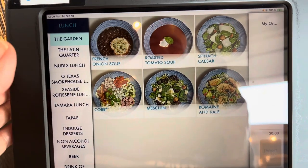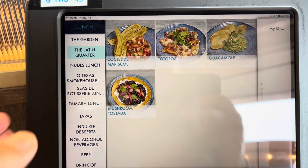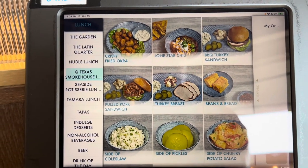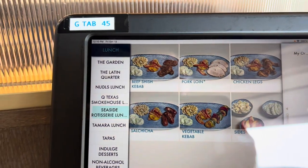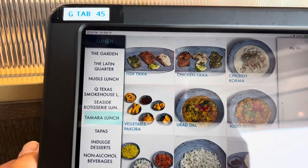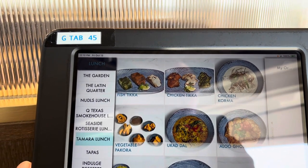So much fun! At the Garden section I have salads and soups. Latin Quarter has guacamole, cocktail de mariscos. Noodles has pad thai — I love pad thai — and Indonesian noodle soup. Texas Smokehouse has turkey breast with a side of coleslaw. Seaside Rotisserie has kebab, pork loin, chicken legs, salsiccia, vegetable kebab, and side dishes. Today I'm going to go for Tamara lunch — that's the Indian restaurant.